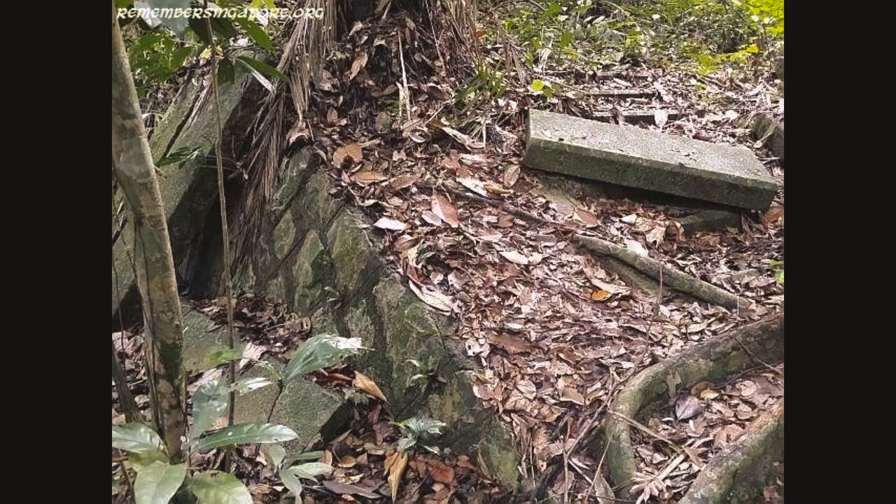Unfortunately, in 2017, access to the remnants of the Shinto Shrine was banned due to the hazardous conditions that exist around the ruins.